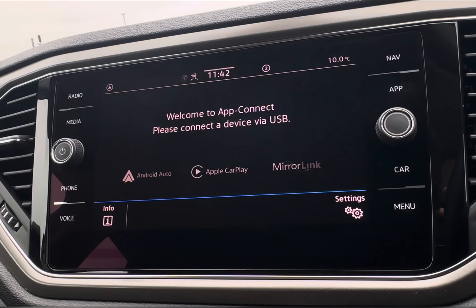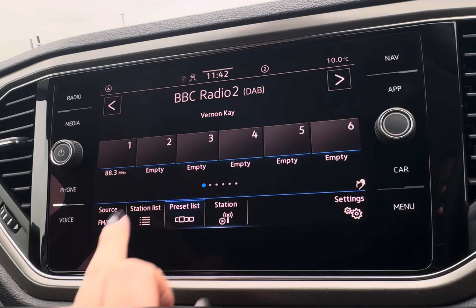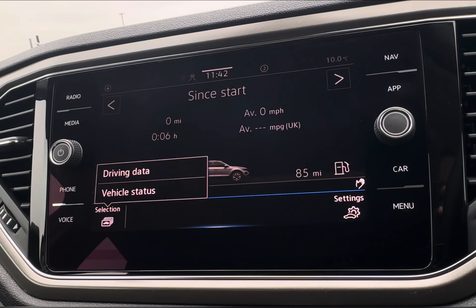Moving across, you have your app connect with Mirror Link, Apple CarPlay, and Android Auto connectivity, plus a wide selection of radio stations to keep you entertained on any trip, alongside your on-screen and vehicle information.